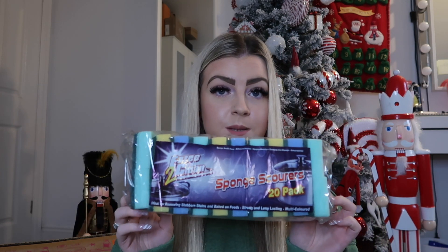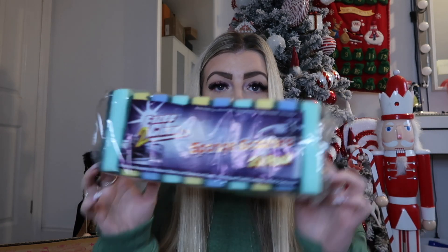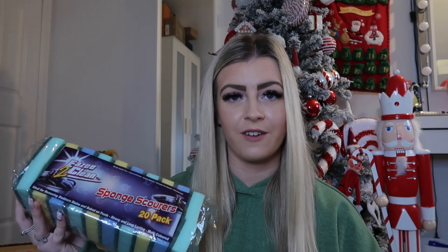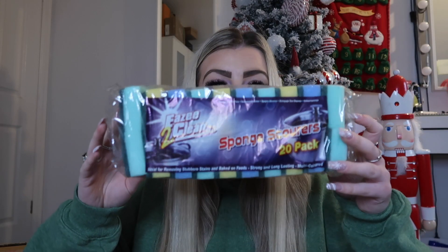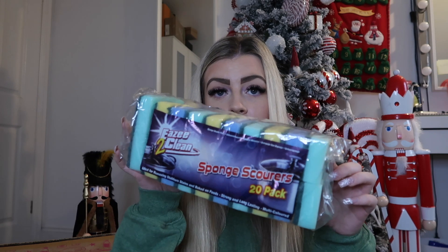I also picked up some sponges — they come in a 20-pack. These are going to be so useful for cleaning dishes and around the sink. My mum has these, which is why I recognised them. They're like your everyday sponge, similar to what you'd find in B&M or Home Bargains. For the value, I definitely wanted to pick them up.